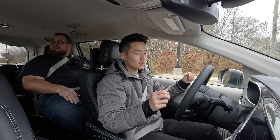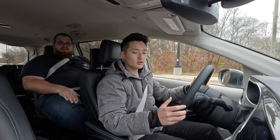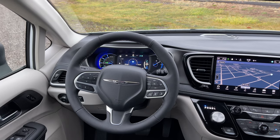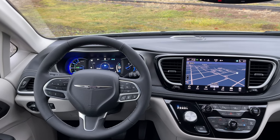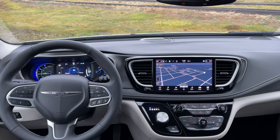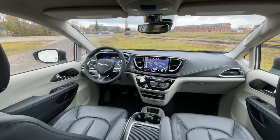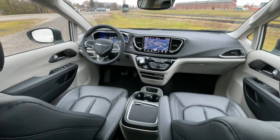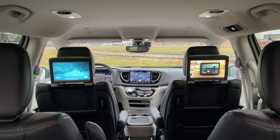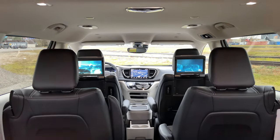Now we're in the Chrysler Pacifica. The interior looks nice with a lot of leather and screens — we've got nanny cams for the back and a nice headliner. But I'm surprised that at this price point we don't have a sunroof, and it's not even an option. The way Chrysler has gone with this, at $65,000, is a bit different.